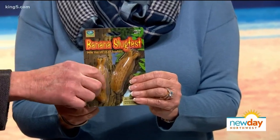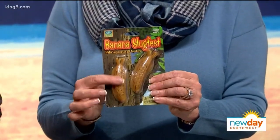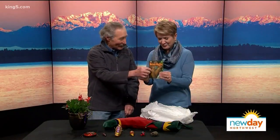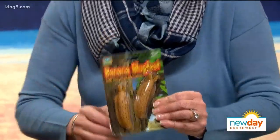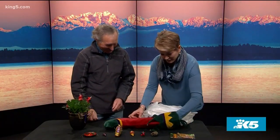Those are really slimy, and you can stick them on anything. You can stick it on your partner's windshield — lots of fun things. Just totally freak them out. If you have somebody screaming out in the garage, you'll know they found your phony banana slugs stuck to their window.